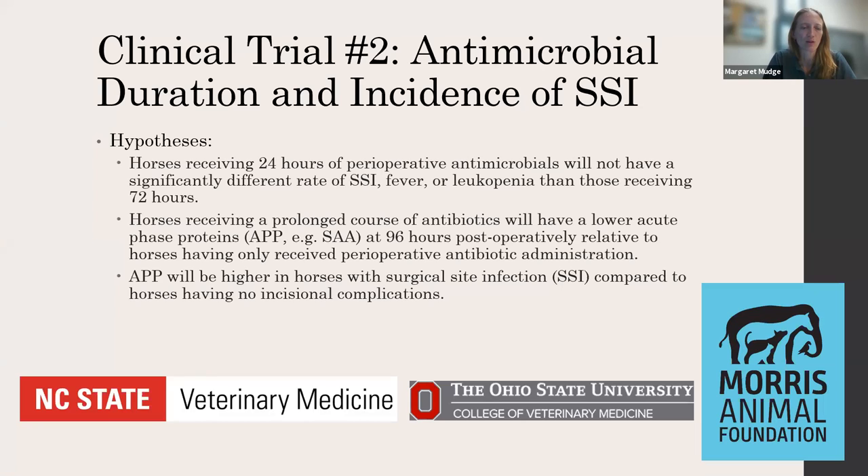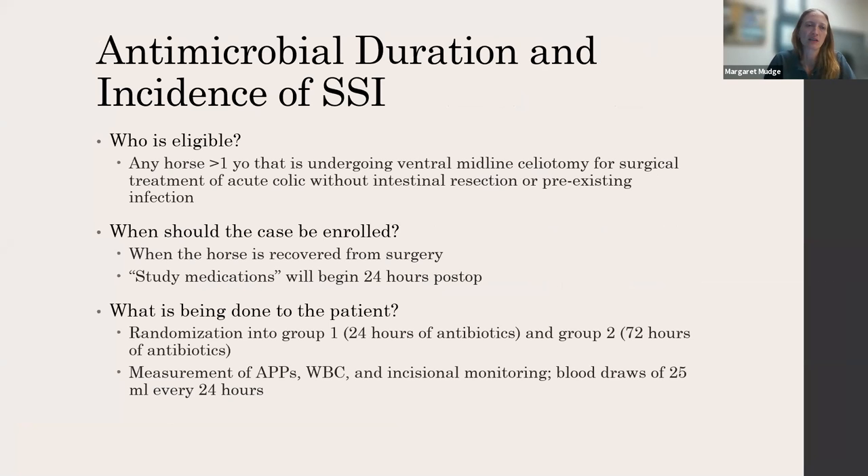We hypothesized that horses receiving 24 hours of perioperative antimicrobials would not have a significantly different rate of surgical site infection, fever, or low white blood cell count compared to those getting them for 72 hours. We're looking at various biomarkers, complete blood count postoperatively, and tracking surgical site infection and fever. We're doing this in collaboration with North Carolina State University, with funding from the Morris Animal Foundation. We're enrolling any horse greater than one year of age presenting for emergency colic surgery in a placebo-controlled, double-blinded study aiming for 48 total cases — tiny by human clinical trial standards, but one of the challenges we face in veterinary medicine is sheer numbers.